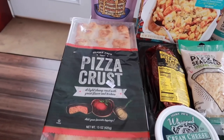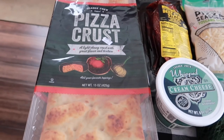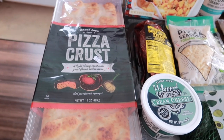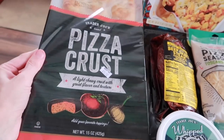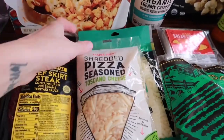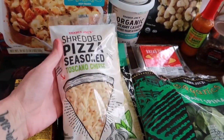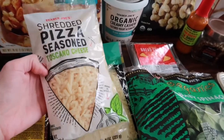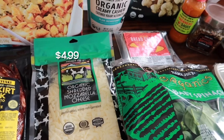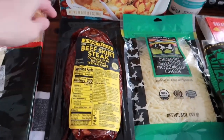We're also doing some pizzas this week. This is one of our favorite crusts at Trader Joe's — it comes with two big ones in the pack. We also like the frozen organic pizza crust, but we picked this one up this time. You've got to have the seasoned pizza cheese to go with it; this is a staple with homemade pizzas, it just makes it so much better. We also got some regular organic shredded mozzarella cheese.